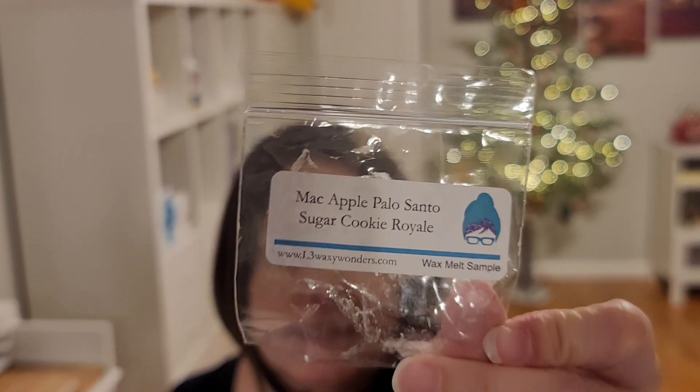Now — Mac Apple, Palo Santo, Sugar Cookie Royale. Yes, yes, yes — I loved this one. The combination seems odd when you read it, but melting it was terrific. Not edible, not woodsy, not fruity — it created this whole new category. Very nice, I love that blend.